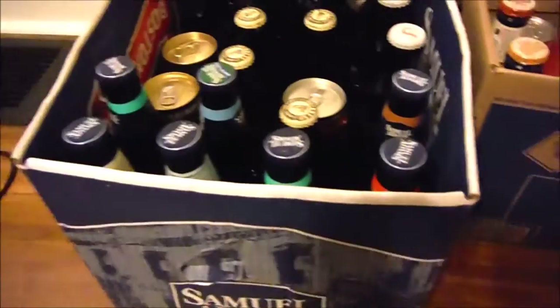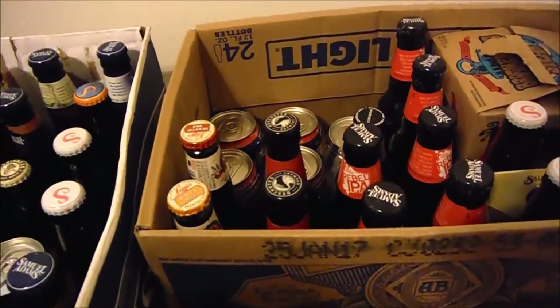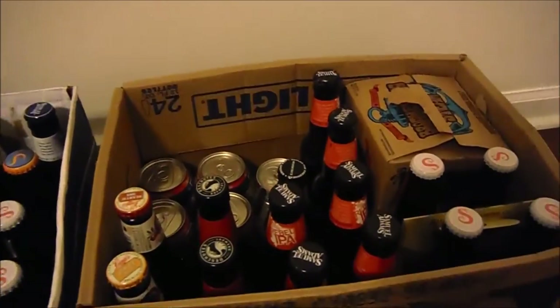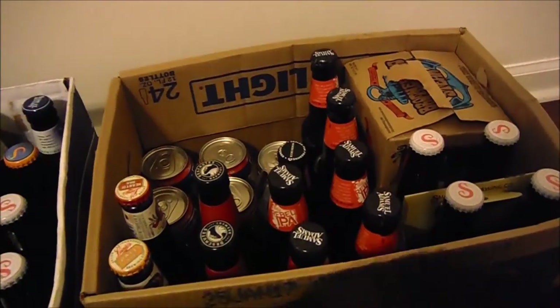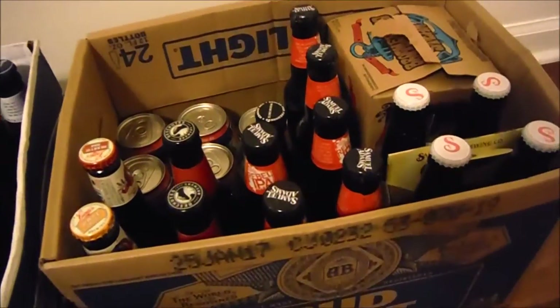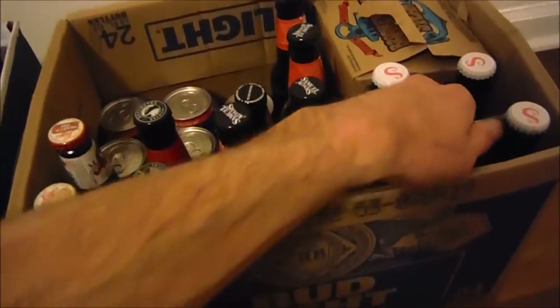Alright, let's see what I got here from the dingers. Again, dingers are anything that is close to being expired, or one thing broke in a six-pack, or people stole two items out of a six-pack, or a twelve-pack broke — blah blah blah. So this is what I got.